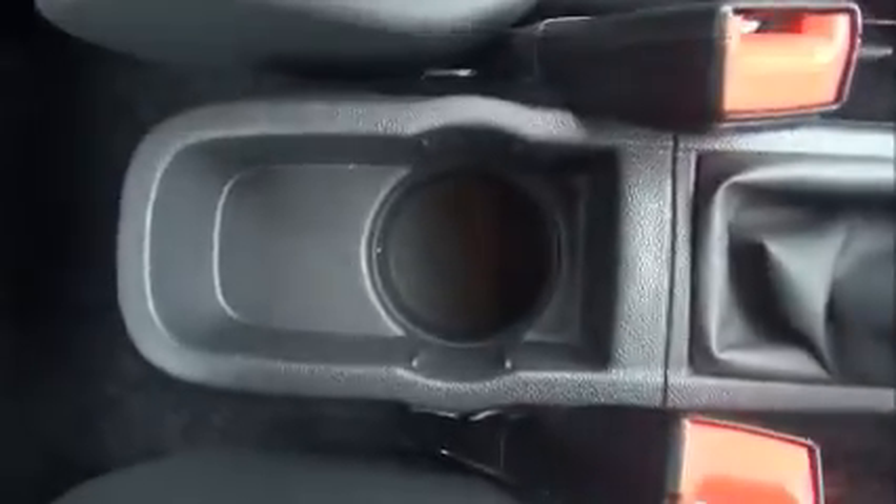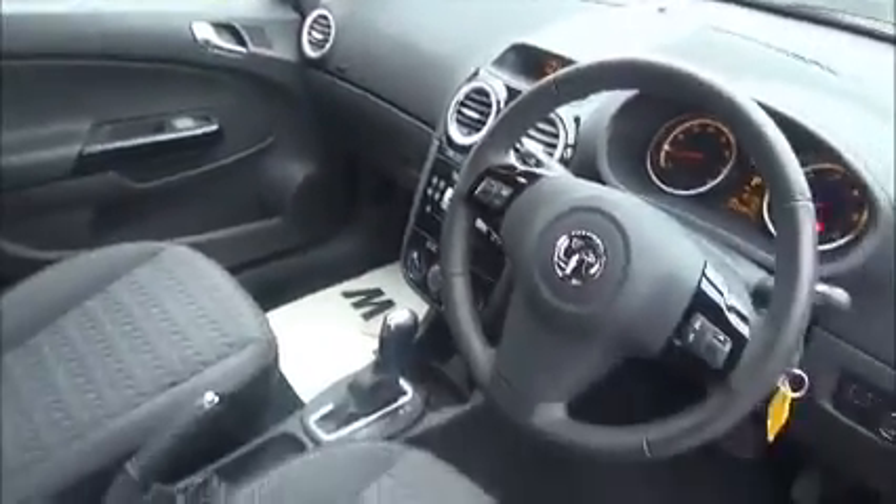There's lots of storage space, as you can see, with side pockets and cupholders too. So as you can see, lots of features to make the drive even more enjoyable.